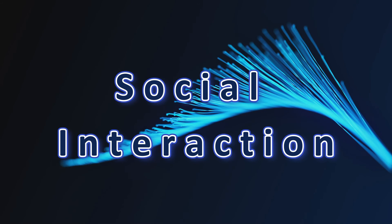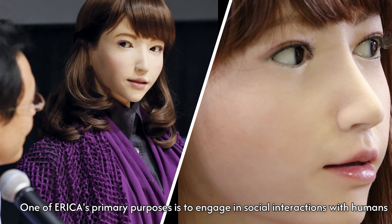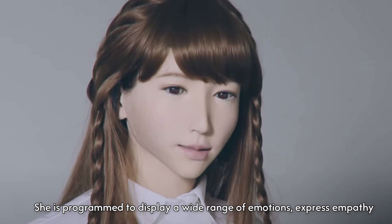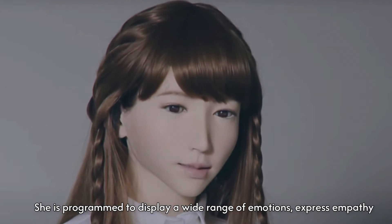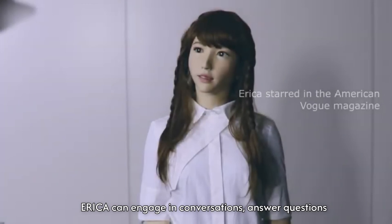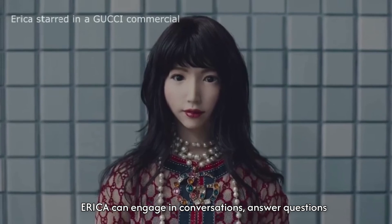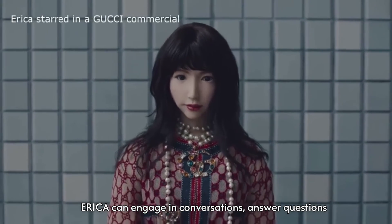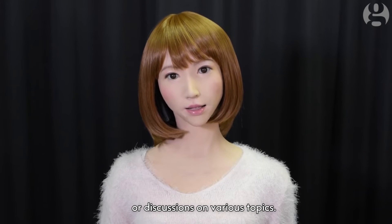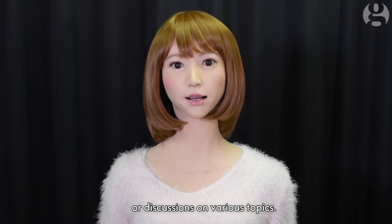One of Erika's primary purposes is to engage in social interactions with humans. She is programmed to display a wide range of emotions, express empathy, and understand social cues. Erika can engage in conversations, answer questions, provide information, and even participate in debates or discussions on various topics.